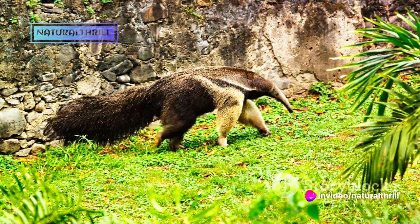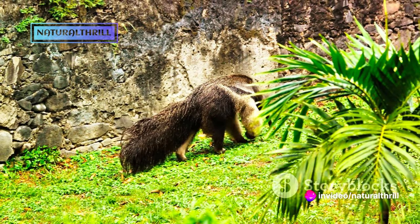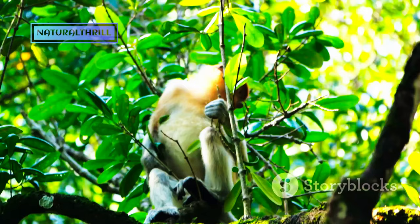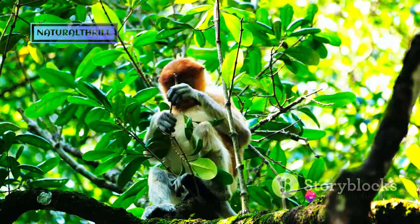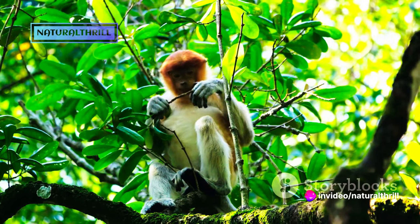Any guesses? Yes, it's the Tamandua's sticky fingers. This feature is not a mere oddity, but an evolutionary marvel, an adaptation that enables the Tamandua to thrive in its environment. These sticky fingers are not just for show. They serve a critical purpose in the Tamandua's survival strategy, helping it access its primary food source.